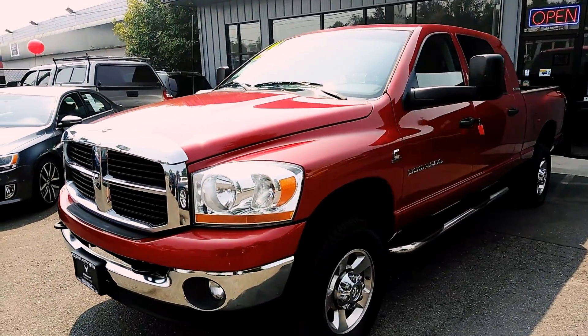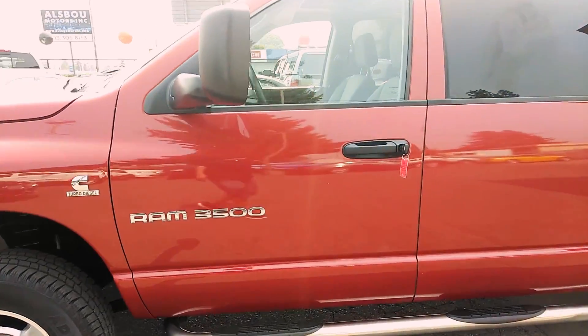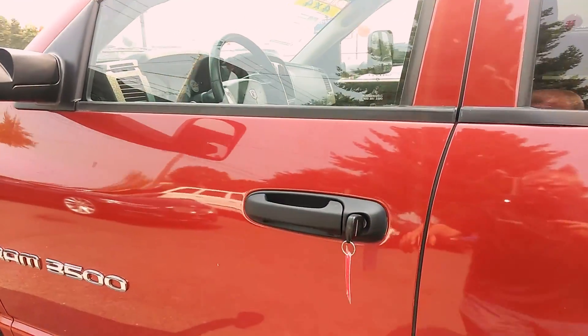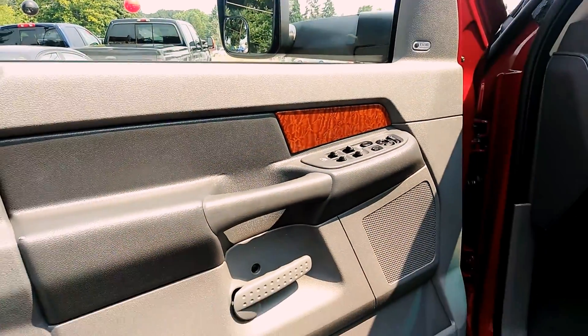This has fairly low miles as well for an 06 diesel 5.9. Let's get the inside here.